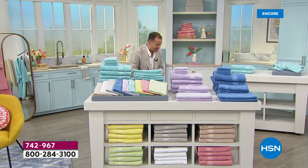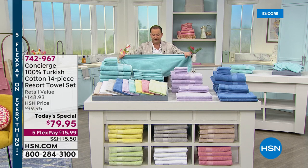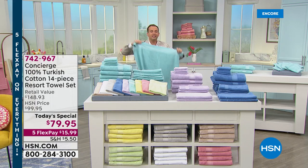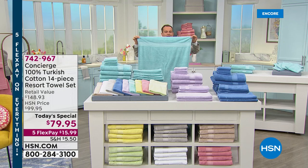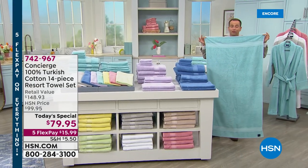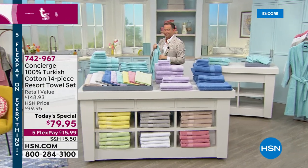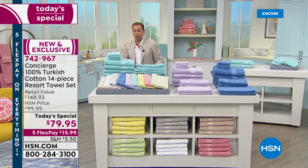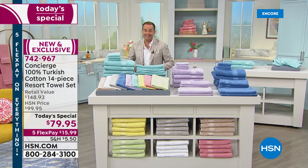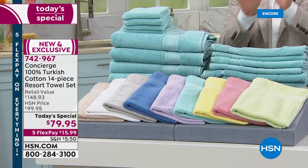These aren't normal bath towels — they're the larger ones. Normally bath towels are 27 by 52; these are 30 by 56, so they're a larger, more luxurious bath towel. You're also getting two bath mats in that same gorgeous quality. If your bathroom needs a refresh or makeover, you can get a whole new set of towels for under $80 today.